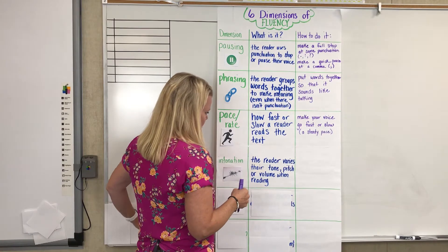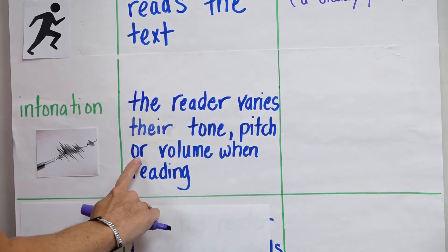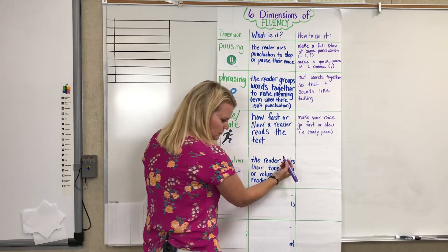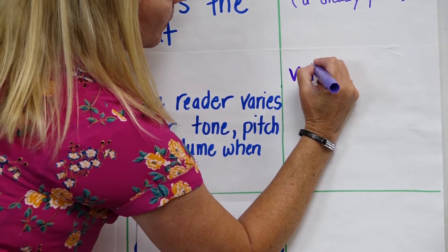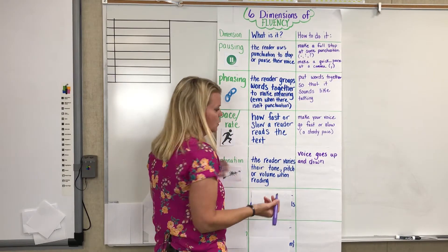With intonation, what it is, is the reader varies their tone, pitch, or volume when they're reading. So, how you do it as a reader is your voice goes up and down. And it sounds like characters are talking.